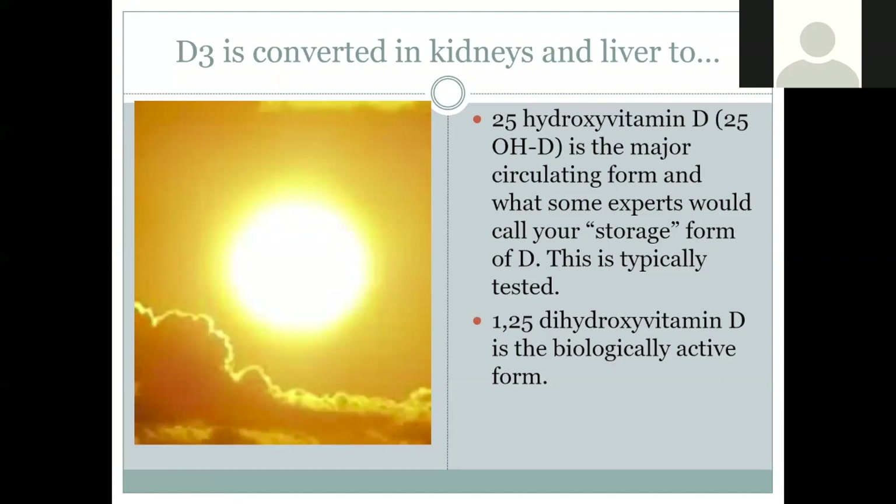There are a couple of different forms of D3 in the body. The 25-hydroxy vitamin D is what we typically test — this is our storage vitamin. If you go in for a vitamin D blood test, this is what's being measured. The body converts it to 1,25-dihydroxy vitamin D, which is the biologically active form. This distinction matters when we're discussing what we're measuring and what it means for having vitamin D available for our body.